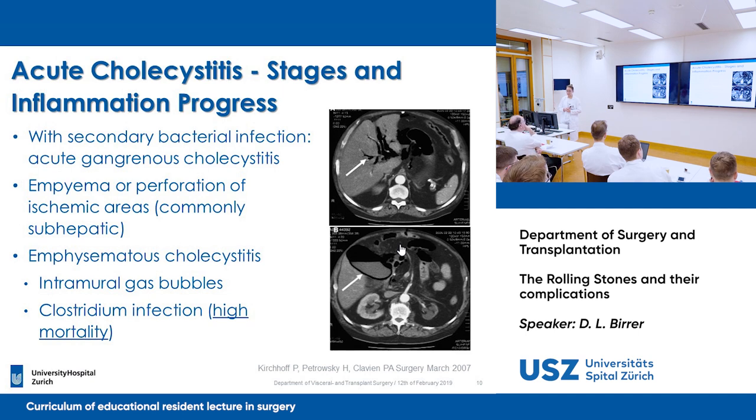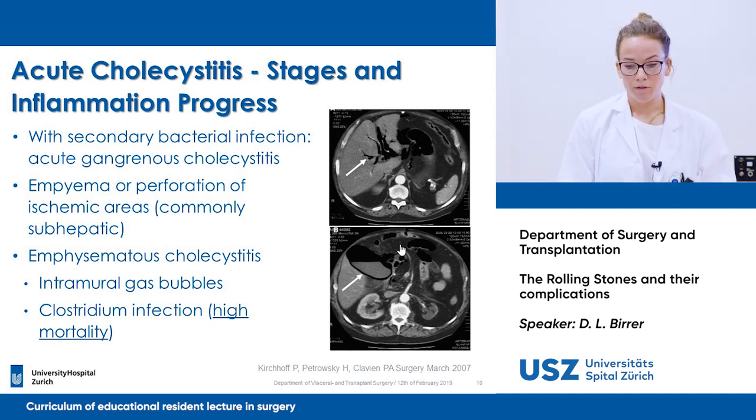An abscess, usually subhepatic, can appear, or it can become even an emphysematous cholecystitis. As you can see on the CT on the right side, where the arrow is, there is air in the gallbladder, and you have aerobilia here in the liver. They're usually associated with a Clostridium infection — does anyone know which Clostridium type causes this kind of emphysematous cholecystitis?